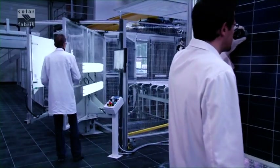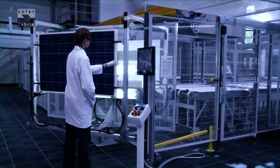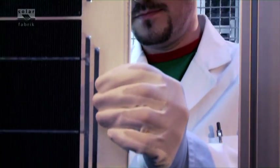At the next inspection point, experienced quality control analysts examine the finished laminates — yet another step for ensuring Solarfabrik quality.